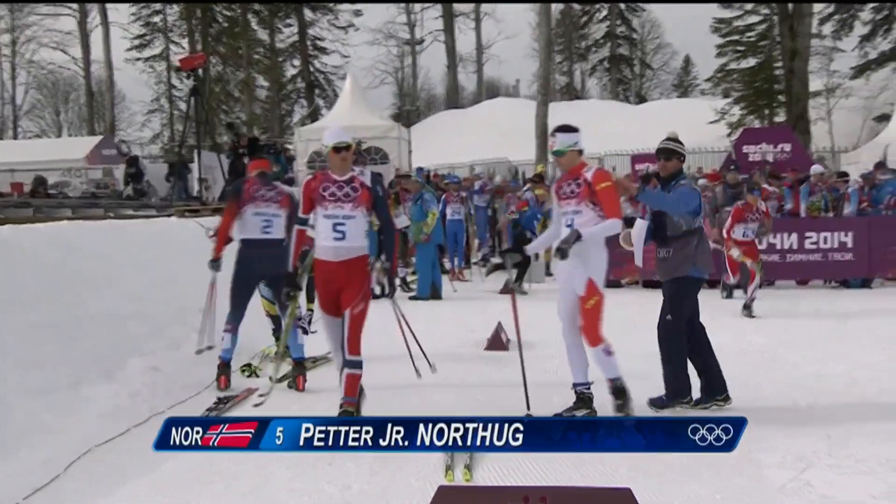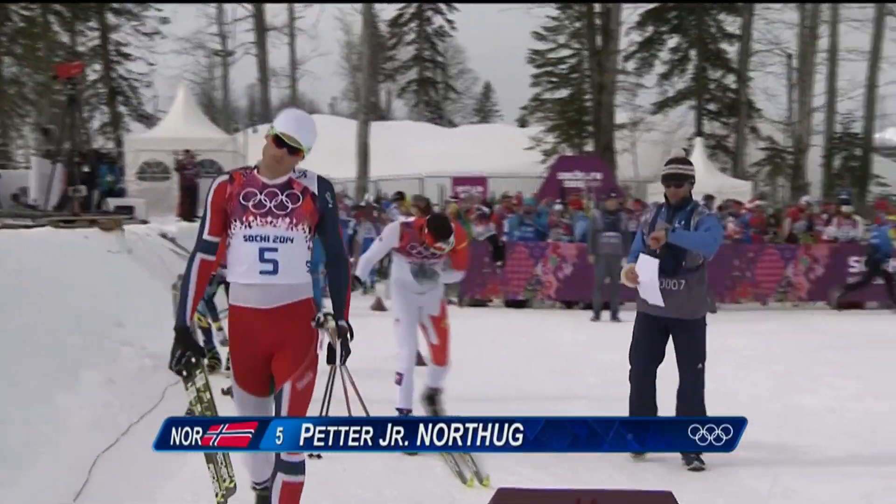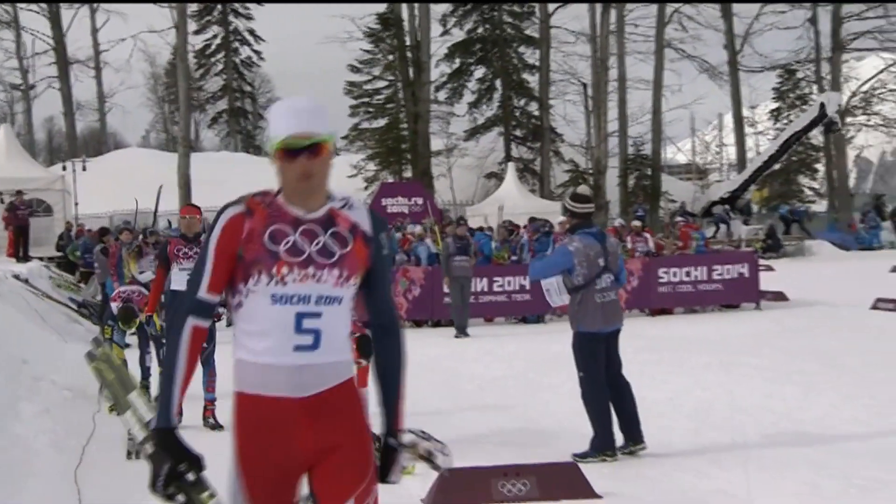Sixty to eighty athletes were included in the field, including Norway's Petter Nortog, a two-time Olympic champion.